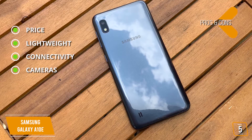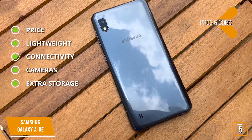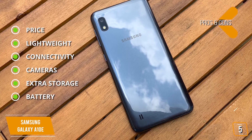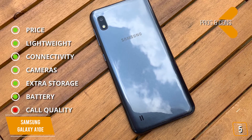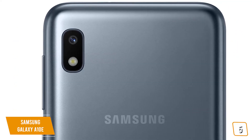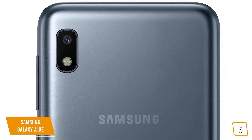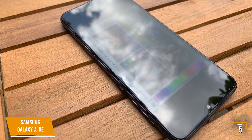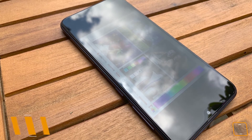Cameras: 8MP rear camera and a 5MP front camera. Extra storage: microSD slot for additional storage up to 512GB. Battery: 3000mAh, up to 23 hours. For the cons: Call quality — only average call quality compared to other Samsung phones. If you're looking for a great budget phone from Samsung, the A10e is the pared-down version of the popular A10 model at a great price, with a 5.83-inch edge-to-edge infinity display and great battery performance, making it an excellent and affordable choice.